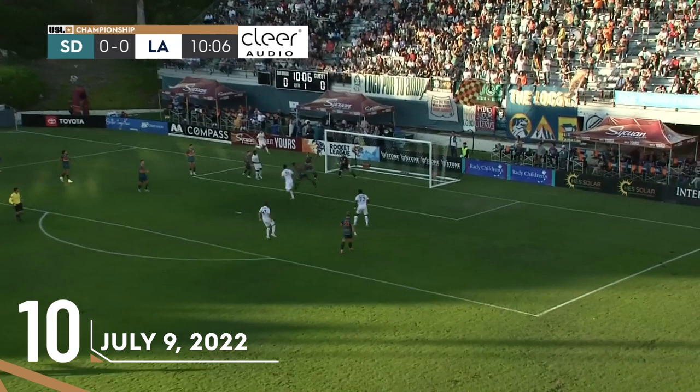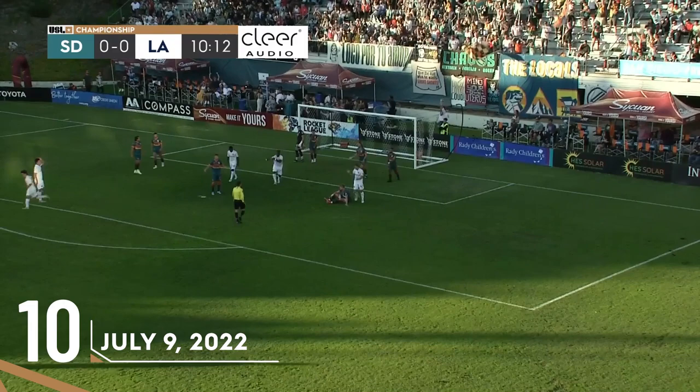Give and go to the touchline. Back for Judd — heads in. Just taken down by Koke Vegas. What a stop.